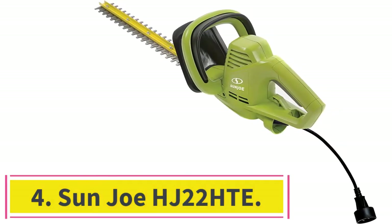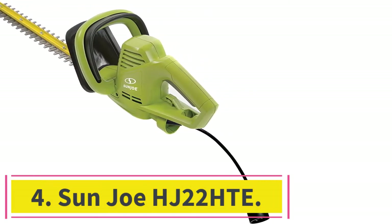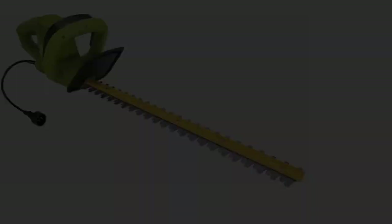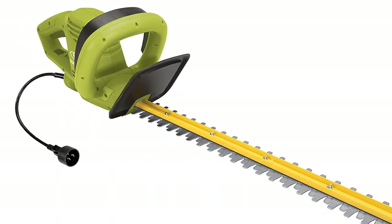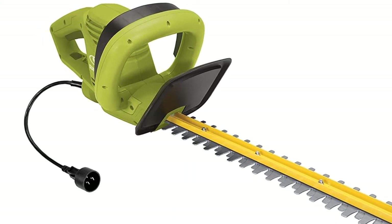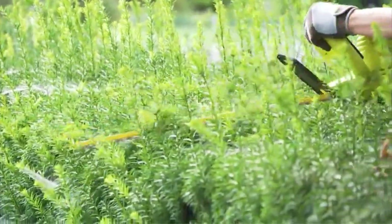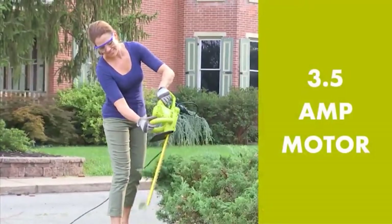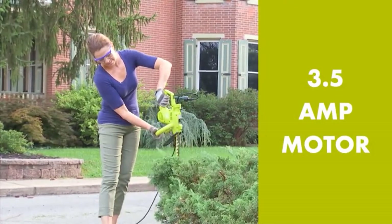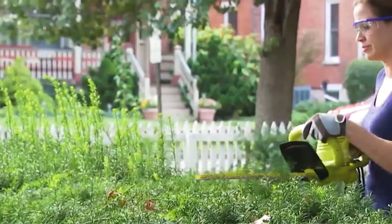At number 4: Sun Joe HJ22 HTE. Besides the easy push-button start, the Hedger Joe trimmer makes tidying your bushes and shrubs simpler with its full wraparound, ergonomic front handle and 22-inch dual-action, rust-resistant, pre-hardened steel blades. Its 3.5-amp motor makes less noise than most trimmers, and is best for jobs that aren't heavy-duty. For what needs to be done around a typical yard, this trimmer's power should be plenty.